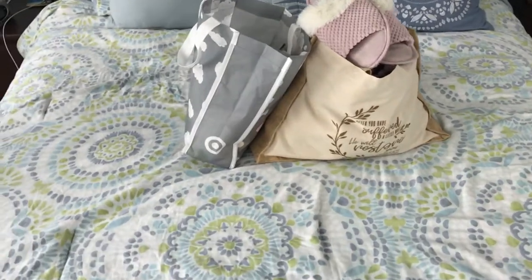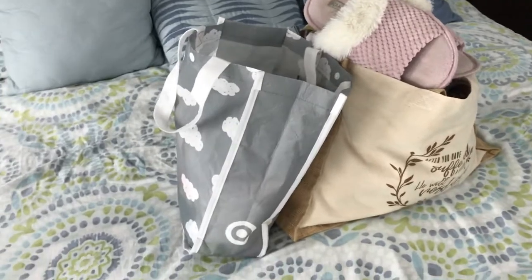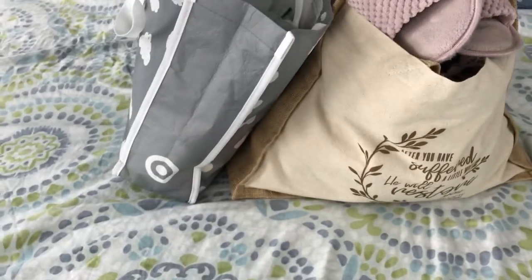I just wanted to show you what this experienced mom packs in the hospital bag for myself and for the baby — what I think is necessary and what's not. If that's something you want to see, then stay tuned.